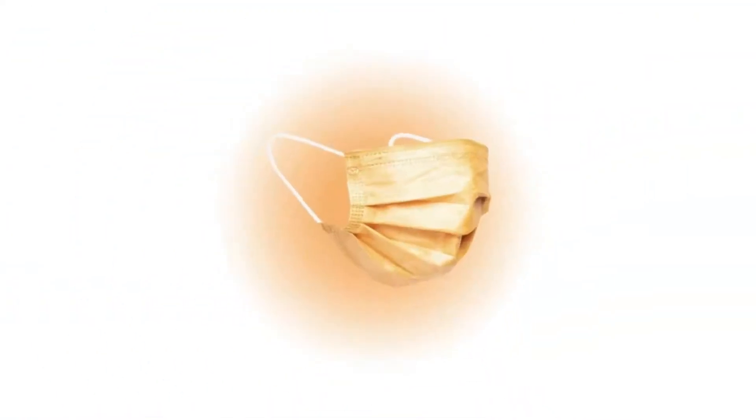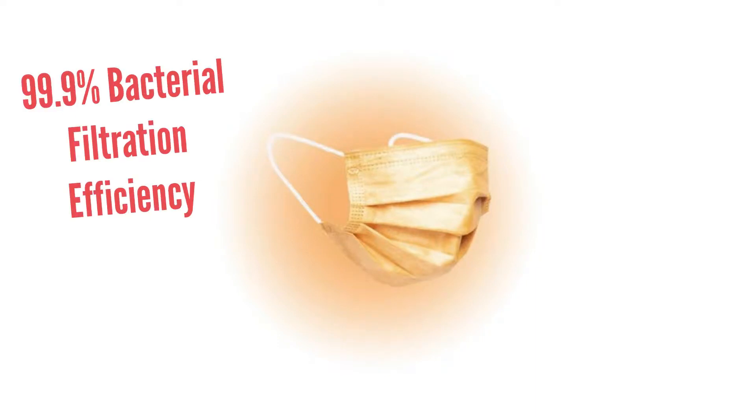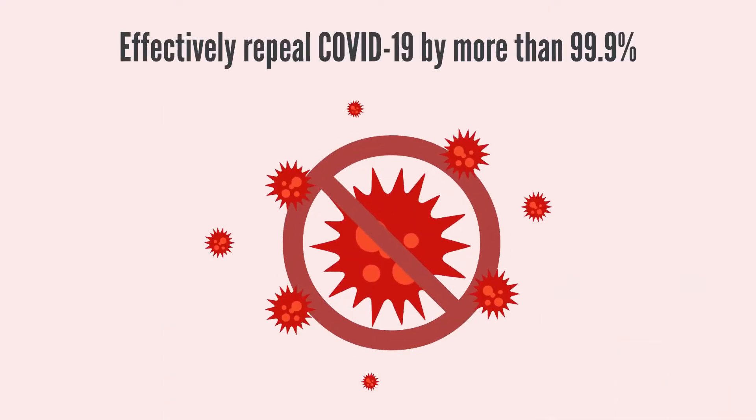Here are some facts you should know about the copper inside mask. 1. Copper inside mask is medical mask class 1 type IIR with 99.9% bacterial filtration efficiency and effectively repels COVID-19 by more than 99.9%.